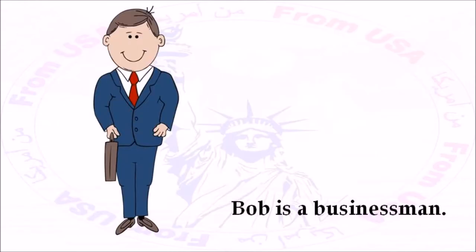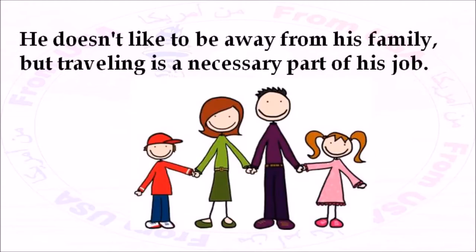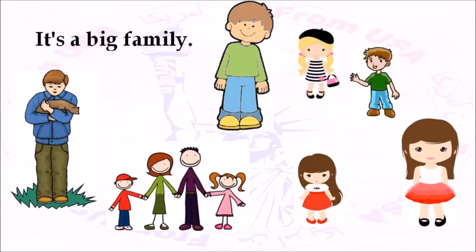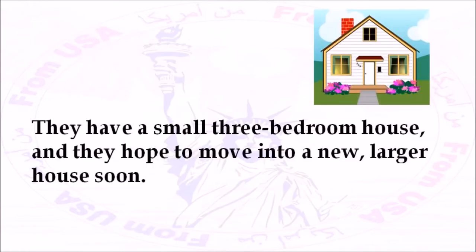Bob is a businessman. He works for a manufacturer and travels a lot. He doesn't like to be away from his family, but traveling is a necessary part of his job. He wants to get a different job so that he can stay home more often with his wife and kids. Bob has three daughters and two sons — it's a big family. His wife, Susan, doesn't work outside the home right now because their children are all under the age of eight. They have a small three-bedroom house and they hope to move into a new, larger house soon.